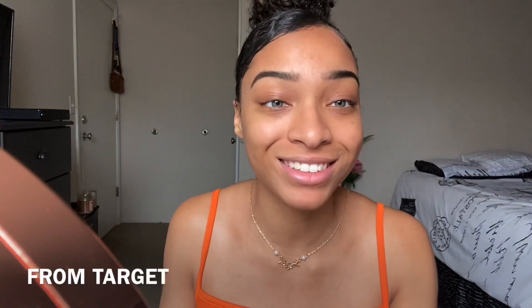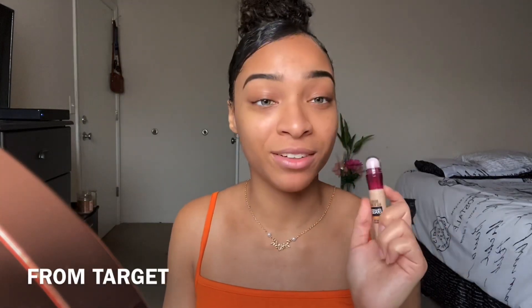Next I'm just gonna shape up my brows with some concealer. This is the Maybelline Instant Age Rewind Eraser — it was $7.99. But this stuff, this is some good stuff.